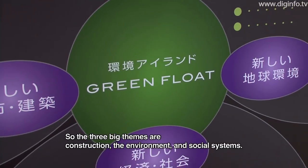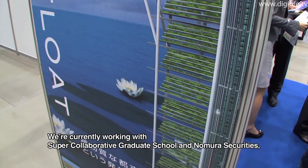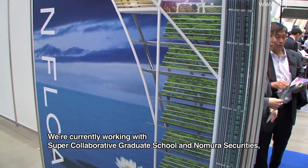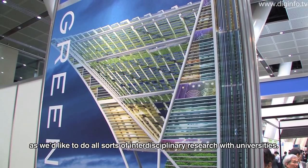These are the main topics. Currently, we are working with a collaborative university and Nomura Securities. We will conduct research with many universities going forward.